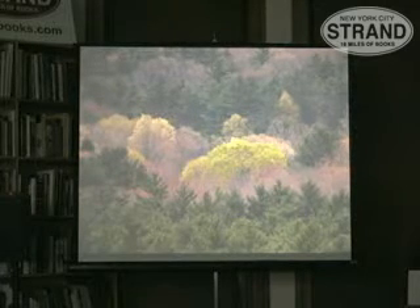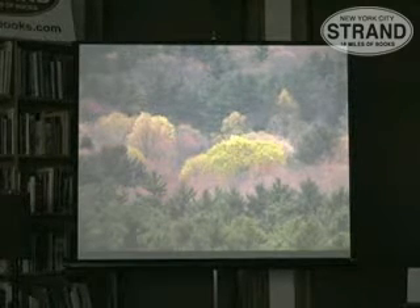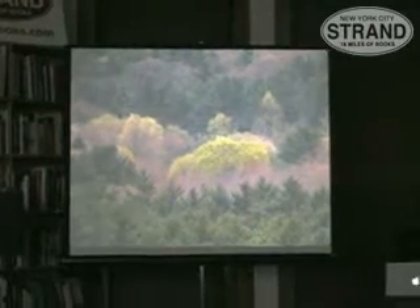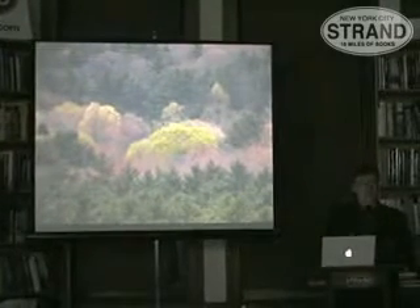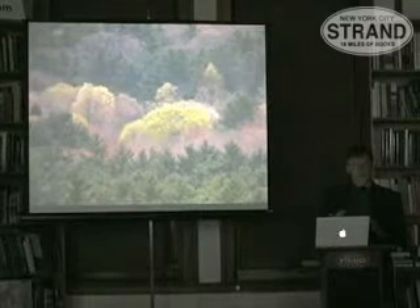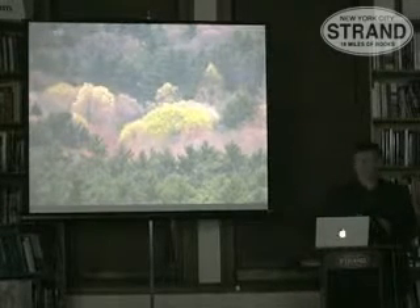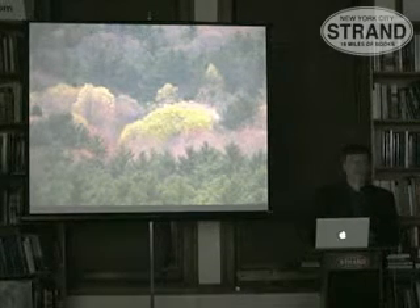I've been studying trees in the field, looking carefully at different seasons. Just like birds have different plumages through the year, trees have a very different appearance. There are certain aspects of different species that show up just for a few weeks in the spring or fall, some in the winter, and for just that period of a few weeks, it becomes very easy to identify a certain species.